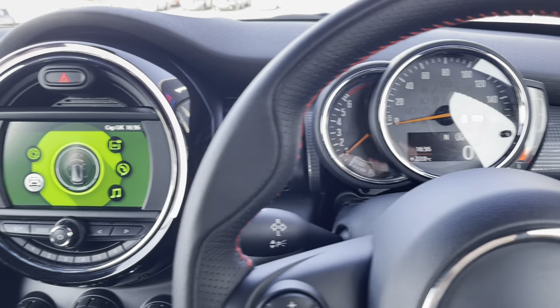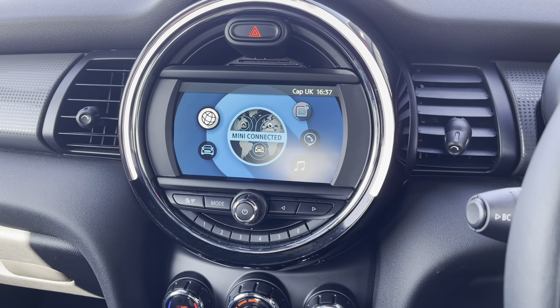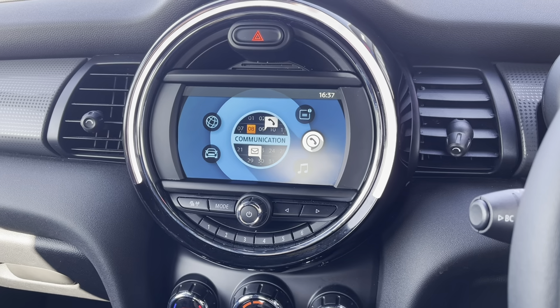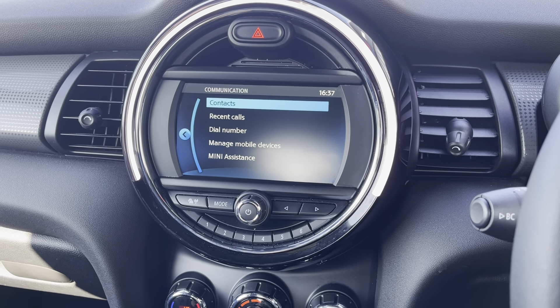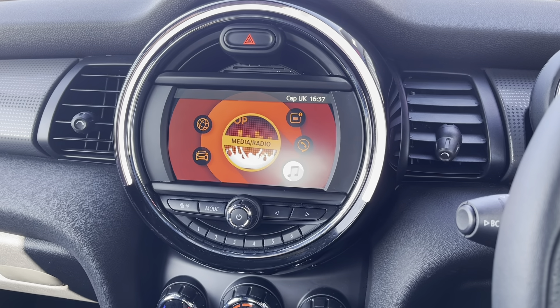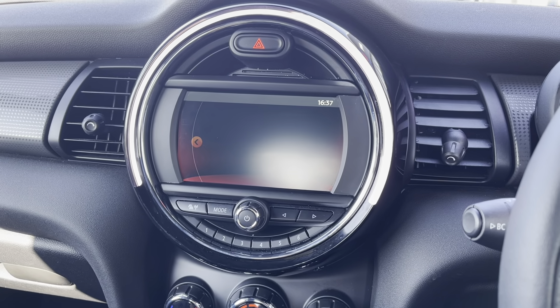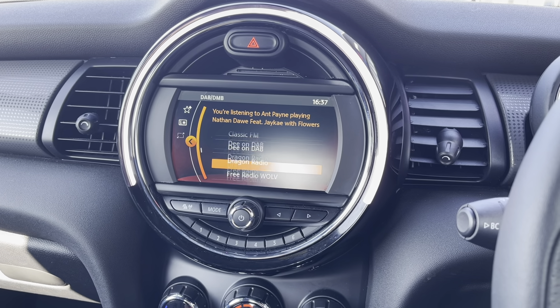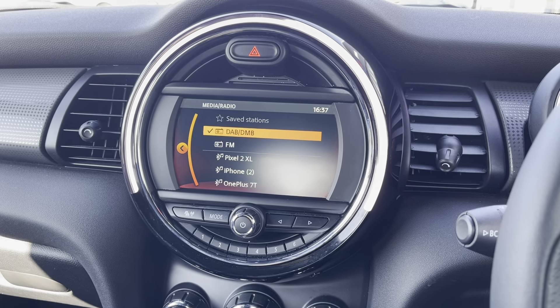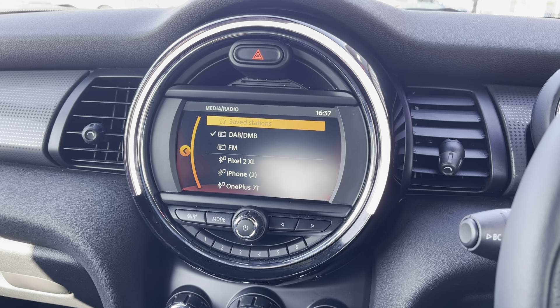There are speed dials in the middle. Moving over to the multimedia interface, you can see you have access to Bluetooth connectivity for making phone calls safely and legally on the road. On the media section, you can see you have access to DAB and FM radio with plenty of stations to pick from — I have Capital on at the moment, but I can confirm there are many stations to choose from.